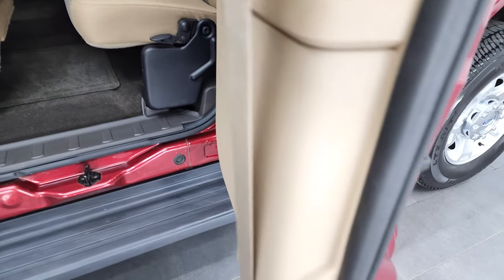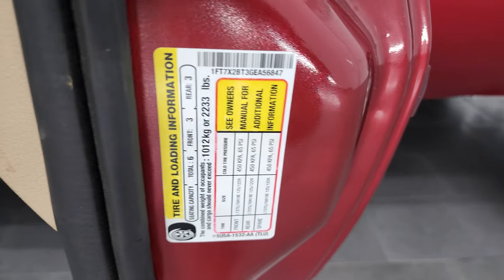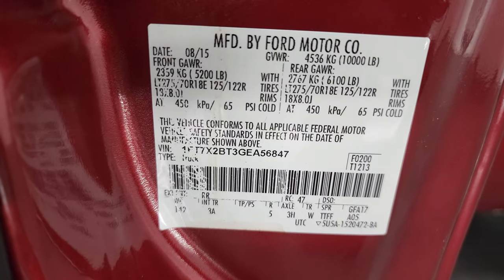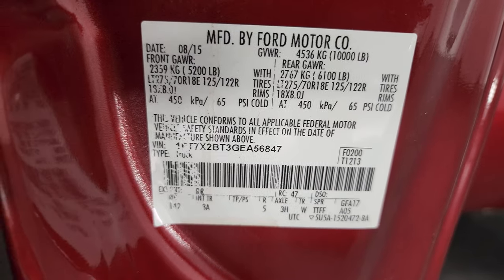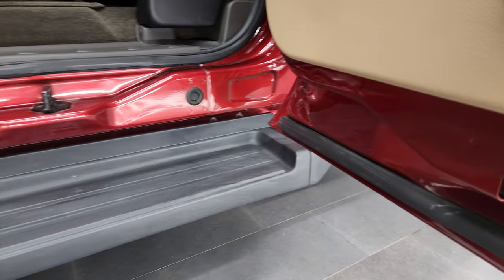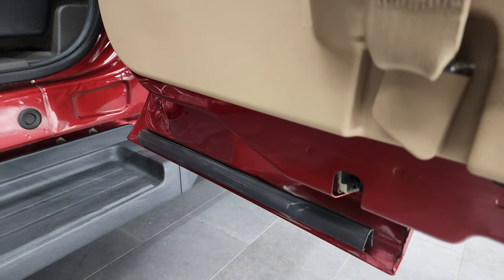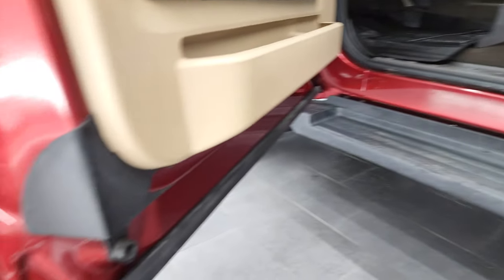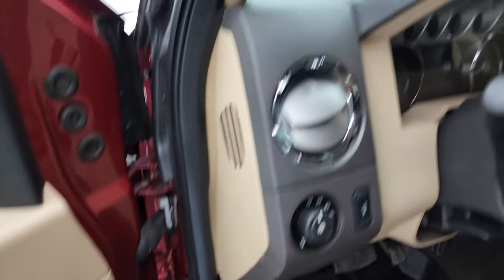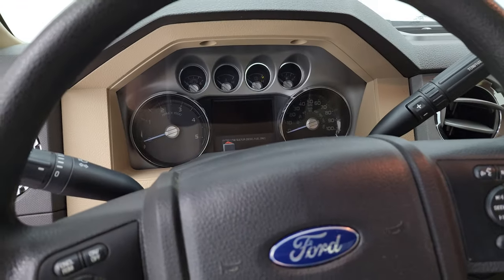I did want to show you the tire and loading information sticker as well as the VIN sticker. The bottoms of the doors all look really good. We'll hop inside and check out the miles, the radio, and everything that this truck has to offer on the interior.